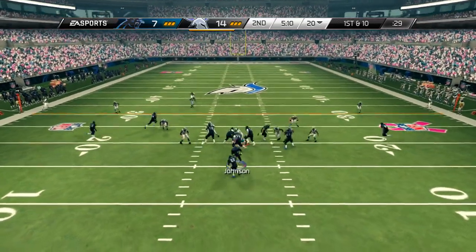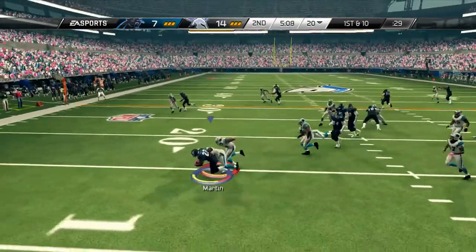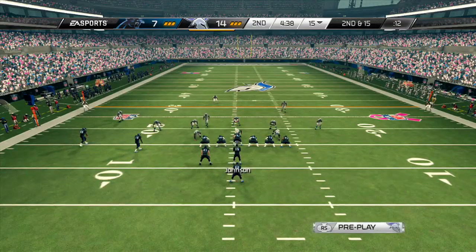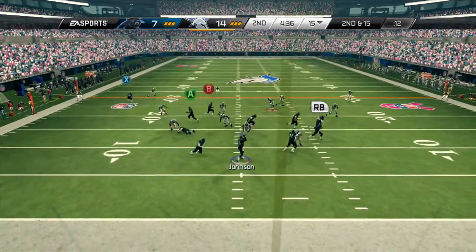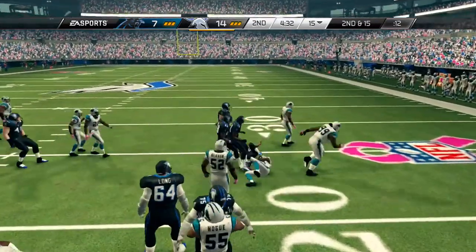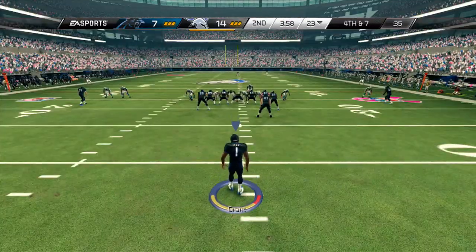Martin is in the backfield. First down and 10 — here's the handoff to Doug Martin, Williams a receiver in the slot. Second and long — screen makes the catch. He's brought down, and the punter awaits the snap.